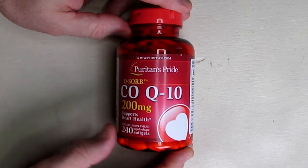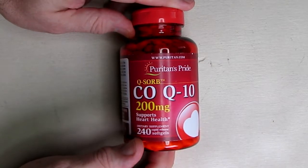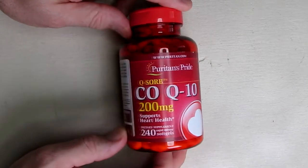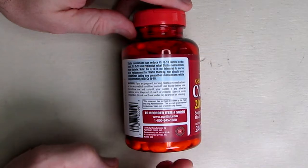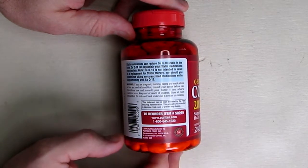This is 200 milligrams in size and this is a large bottle with 240 gel caps. This is made in the United States. Puritan's Pride has been around for over 40 years and they usually have very good prices and very good quality control in their FDA labs.